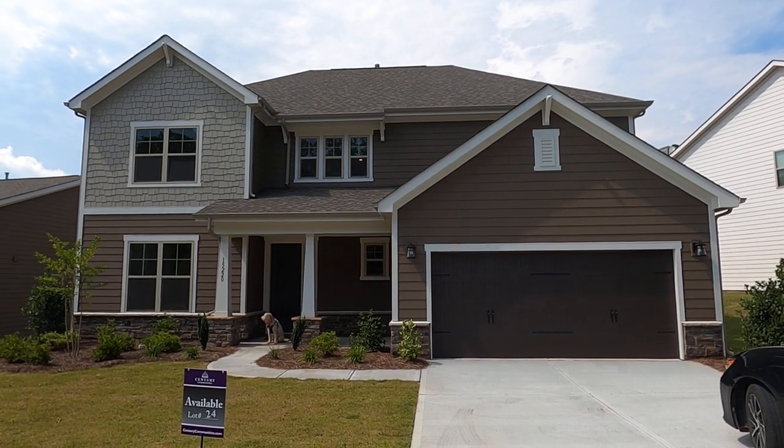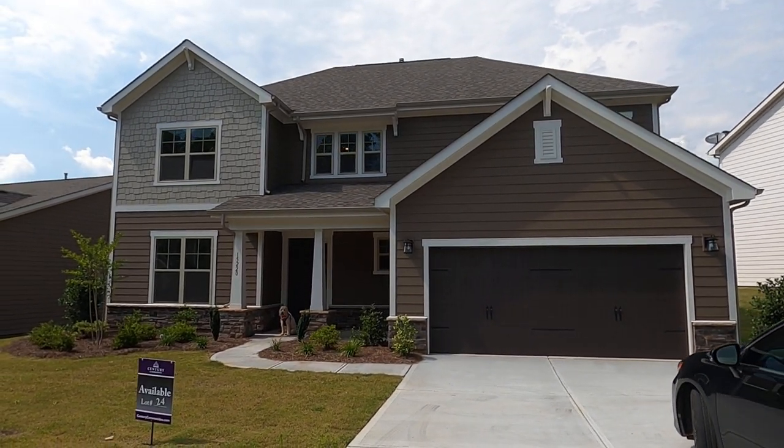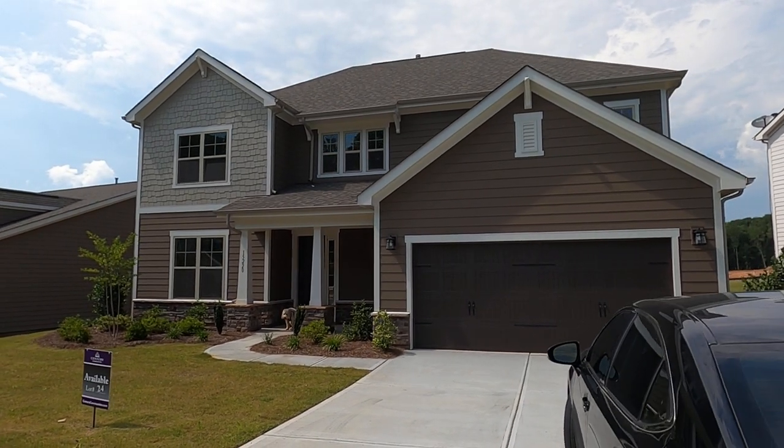Hey, it's Roger. I'm on location at Century Communities Beckett Cove. Looks like a real estate dog up on the front porch.